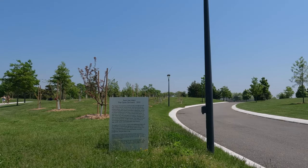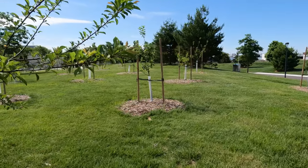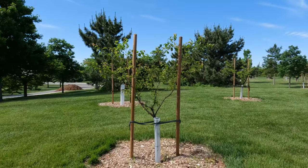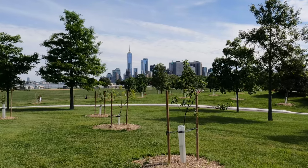The Open Orchard is a public art project on the southern part of the island. It consists of 102 recently planted fruit trees from species that used to grow — or no longer grow — in New York City due to agricultural industrialization.